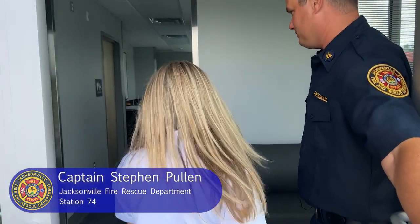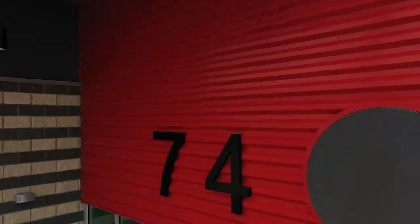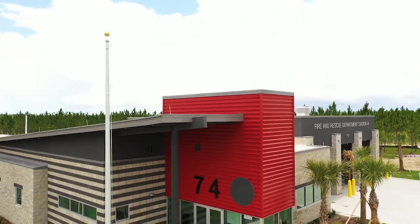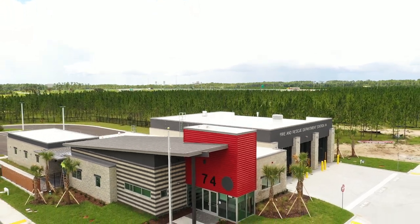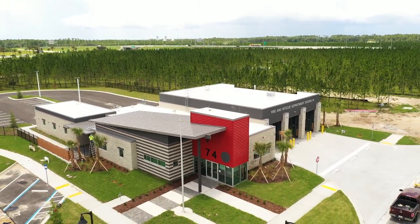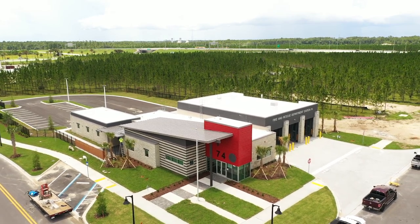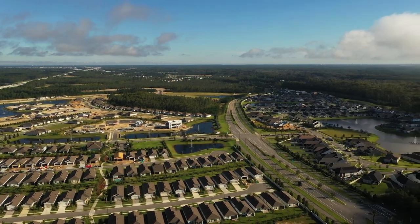Nice to meet you. Welcome to Fire Station 74, we're the newest station in the city of Jacksonville. This was completed early July of 2022. We are in the community of E-Town. It is southeast Jacksonville, it's a new development very focused on community, technology, and sustainability. So with that in mind, they developed this fire station to kind of meet all those needs.